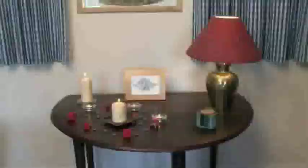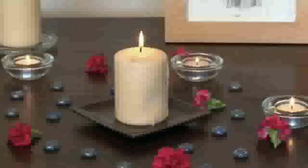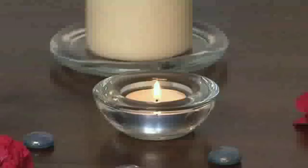Candles add a great atmosphere to a room but they do need to be safe. Use a proper holder and place them away from materials that could catch fire. Always put candles out when you leave the room, and never leave children alone with lit candles.